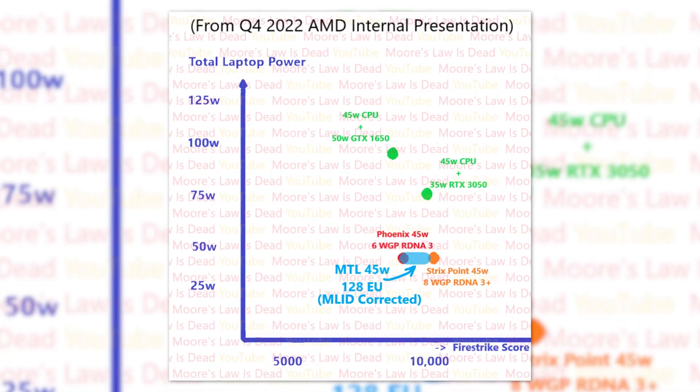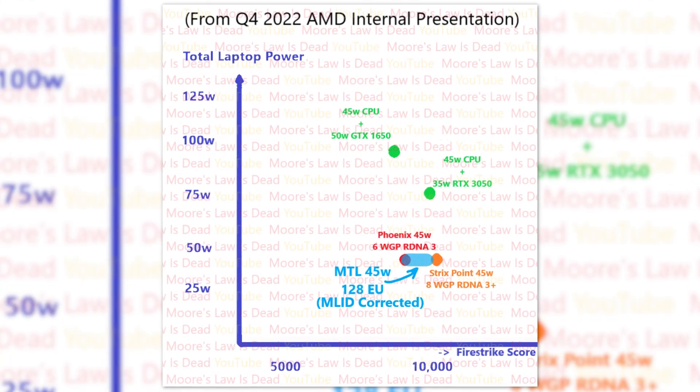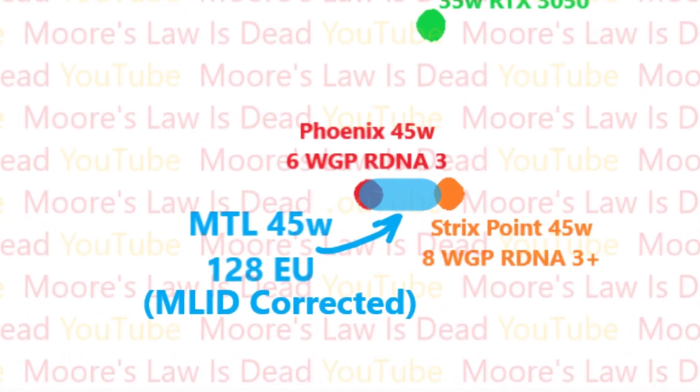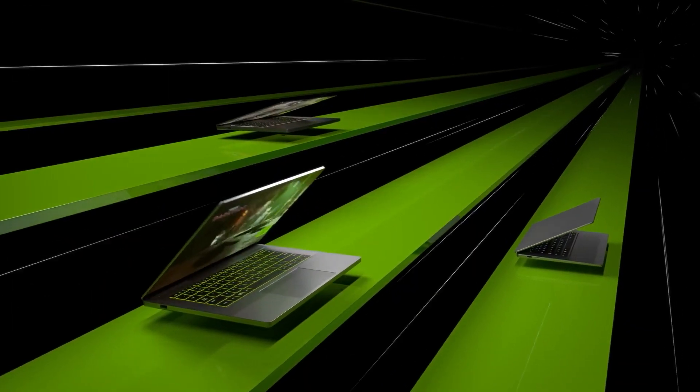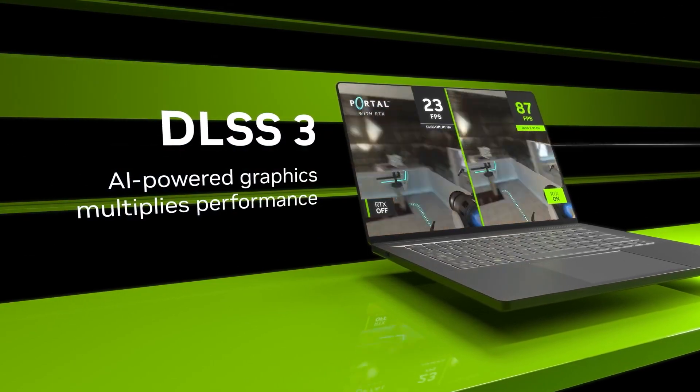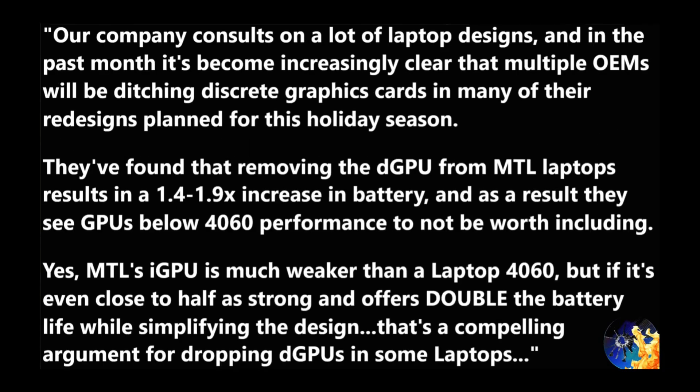However, MLID says that as per the benchmarks he saw, the correct position of laptop Meteor Lake with an iGPU having 128 execution units is between Phoenix and Strix Point APUs. This makes it equivalent to a laptop GTX 1650 Ti, which is already a decent budget GPU for 1080p gaming. What is more interesting is that, as per Intel, the Meteor Lake laptops are going to offer almost double battery life compared to what it would feature with an equivalent powerful discrete GPU on a significantly higher TDP.